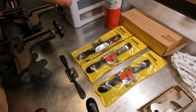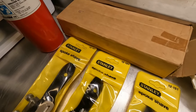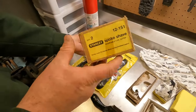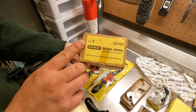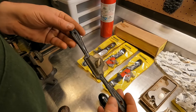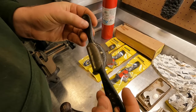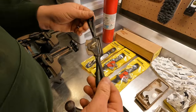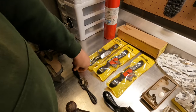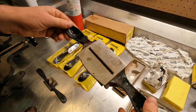Moving on, we got some spokeshaves. We've obviously got three of these brand new in package — number 151s made in England. These guys, I just love them, I think they're completely awesome. Two of them actually came in this box, quantity of two. And there's a little one down here — number 63, I believe, made in USA, with the round bottom. And then this one here is an 80M cabinet scraper, flat bottom, Stanley.